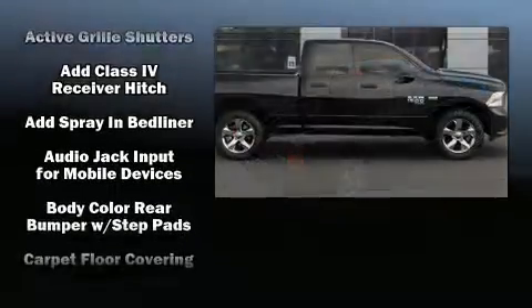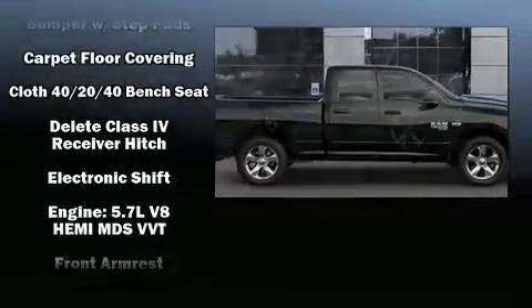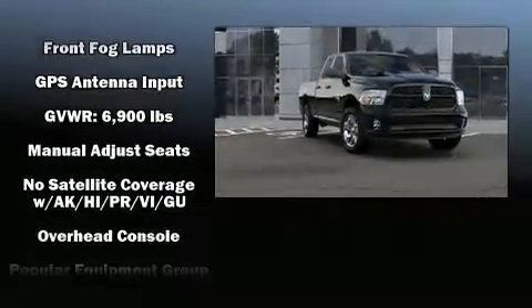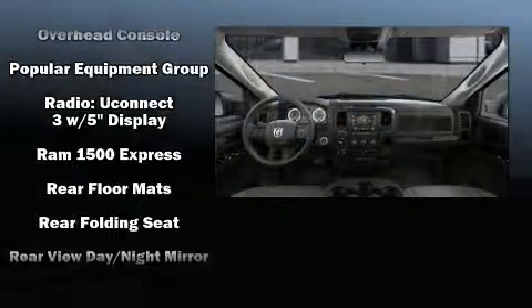Passenger security is always assured thanks to the various safety features, such as dual front-impact airbags with occupant-sensing airbag, front-side impact airbags, traction control, brake assist, a panic alarm, and four-wheel disc brakes with ABS.